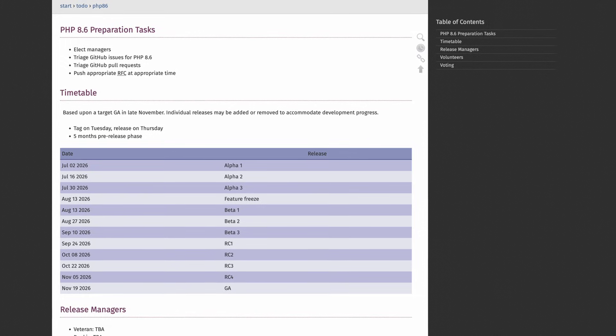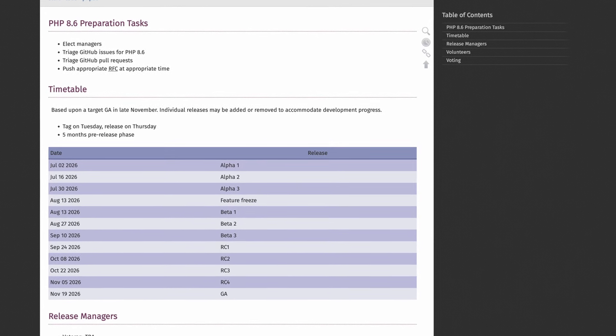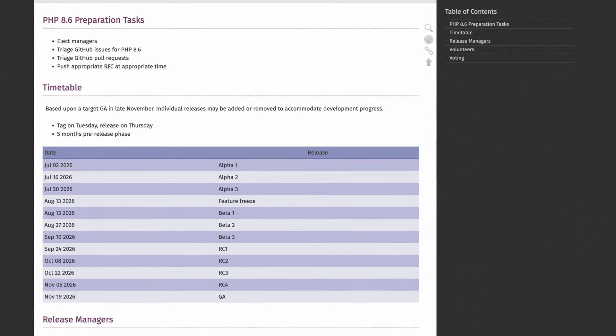We'll have to wait a while because PHP 8.6 is not coming for the majority of 2026. The release date is set on November 19th, but from experience that date usually gets postponed a week or two, maybe three. So end of 2026 before we'll be able to use it, but it's something to definitely look forward to.